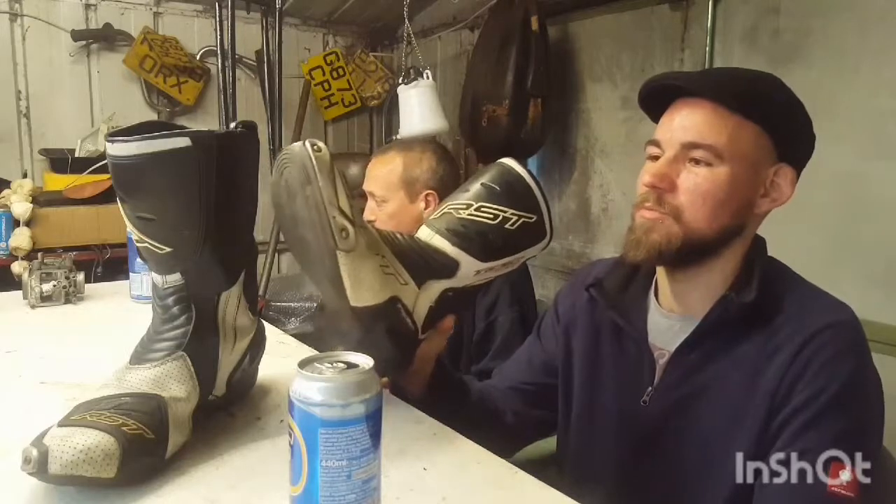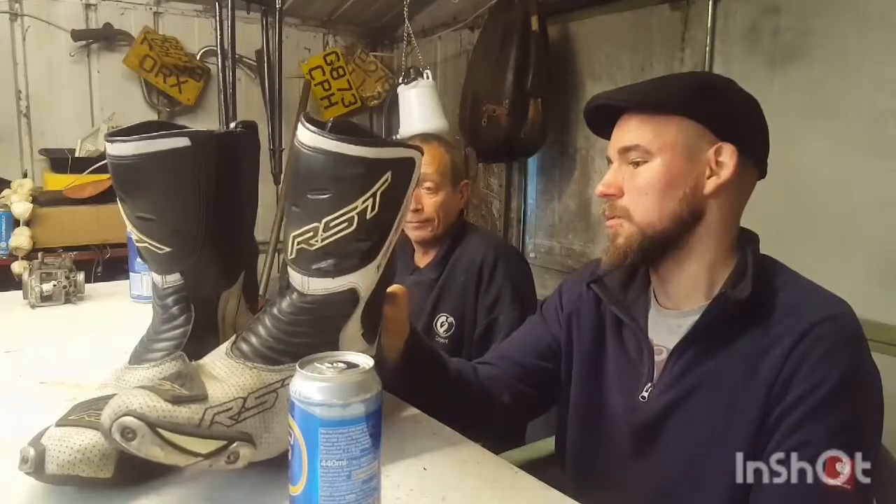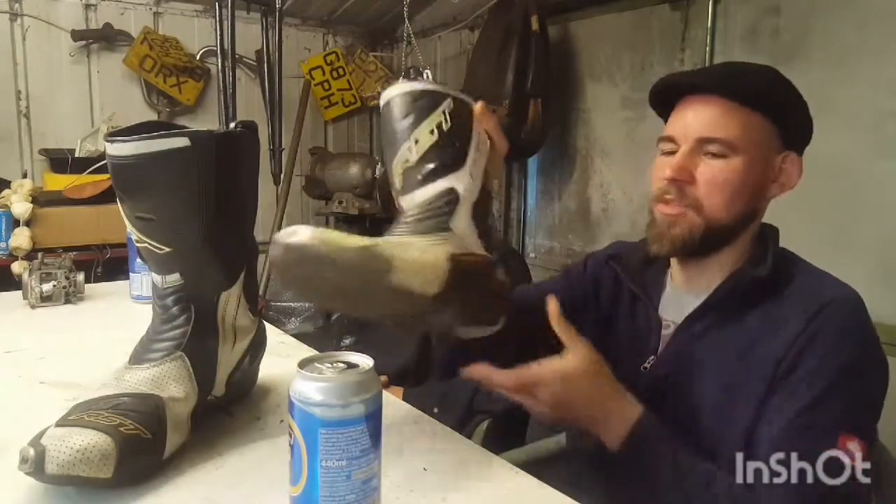Might as well have gone over them with bloody superglue. They're very flexible. Nice heel bit. They stink.